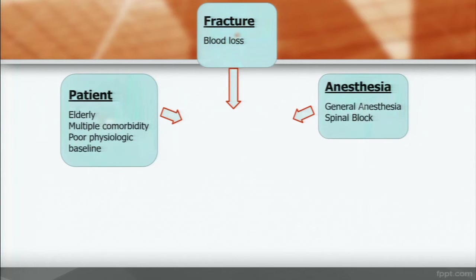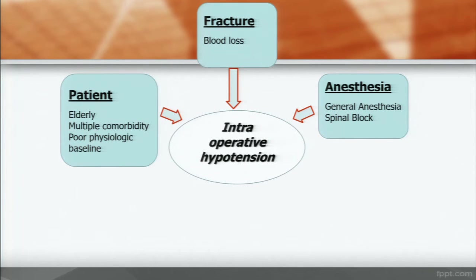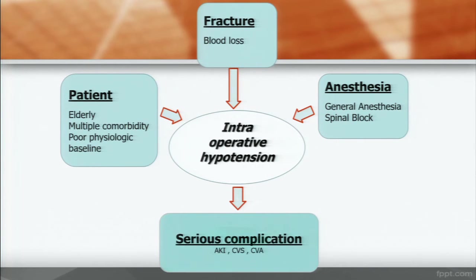What factors can cause intraoperative hypotension? About patients: elderly age, multiple comorbidities, poor physiologic baseline. About the fracture: it has many blood loss. About anesthesia: general anesthesia or spinal block. These factors lead to intraoperative hypotension, which ends up causing serious complications.